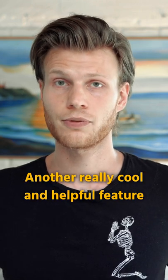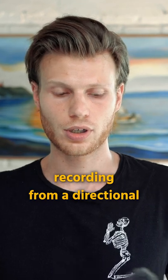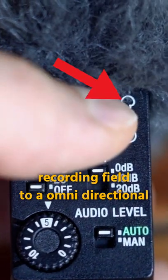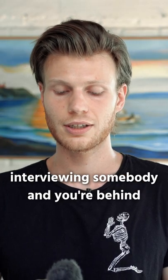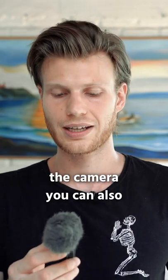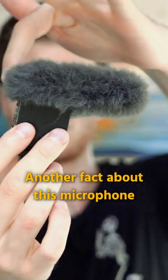Another really cool and helpful feature when you're traveling is that you can change the direction of recording from a really directional recording field to an omnidirectional recording field, which helps a lot when you're interviewing somebody and you're behind the camera. You can also record your own voice very clearly and conveniently.